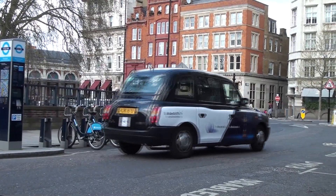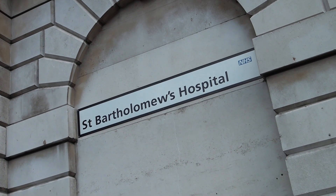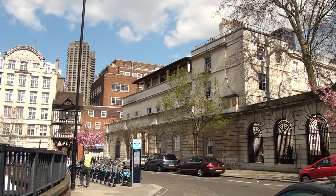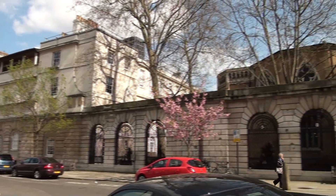Across Charterhouse Street and the Smithfield Market is St. Bartholomew's Hospital, the oldest hospital in the UK. Our students are closely associated with St. Bartholomew's and the Royal London Hospital, where they undertake clinical attachments.